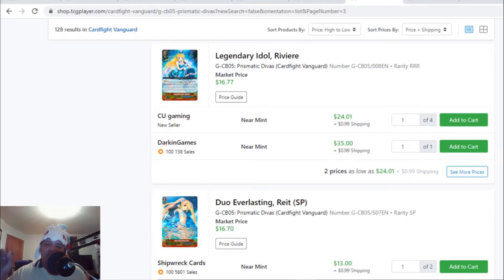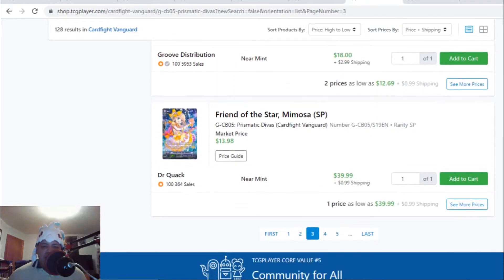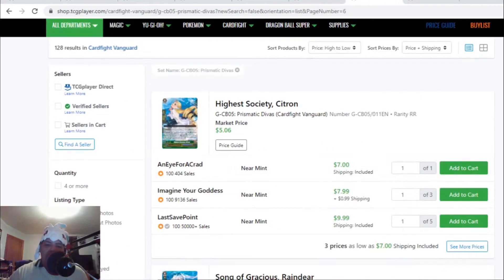On to a few spicy strides. Legendary Idol Rivieres — the triple R's — there are only two listings: one for $25, after that $36. Bermuda Triangles are getting expensive, especially the strides. Rivieres and Coral are the two expensive strides. We found another one — Arcadia Star Coral — this stride is going for $13 each, after that $18 with only five listings. This stride is also being bought off the market.